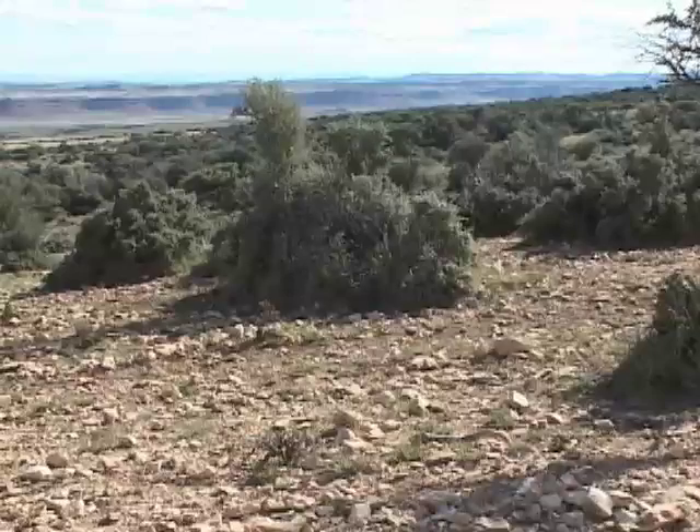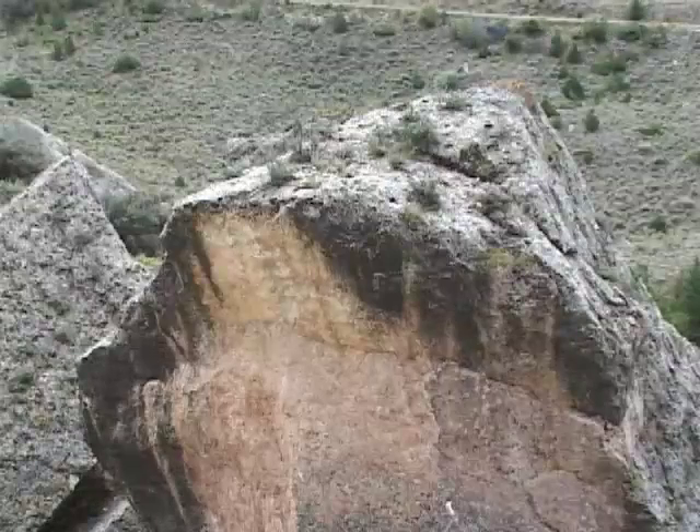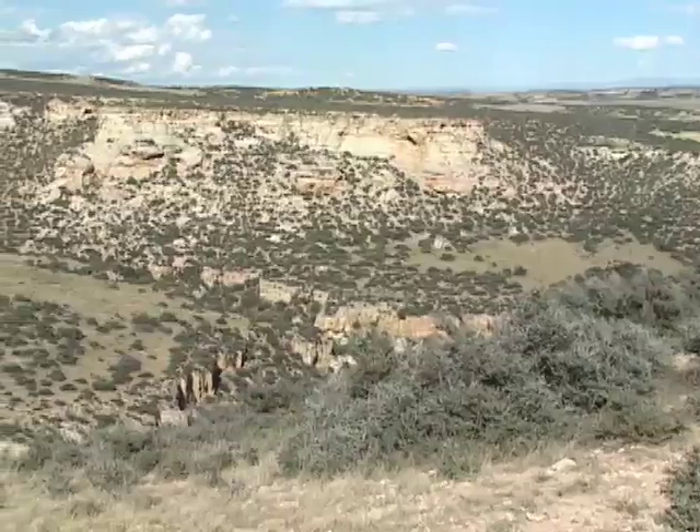Mountain mahogany thrives on shallow, poorly developed soils that are usually high in calcium. It grows almost on bedrock here in the foothills up to about 7,500 feet elevation.